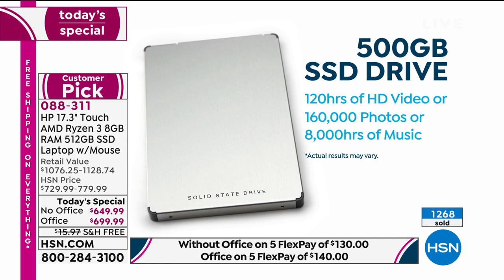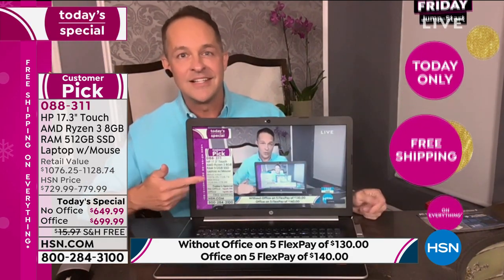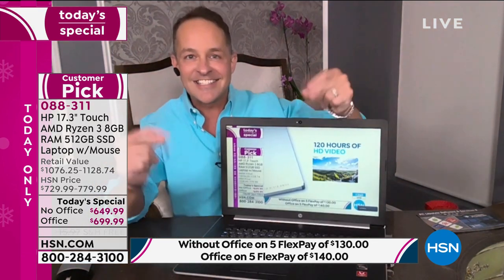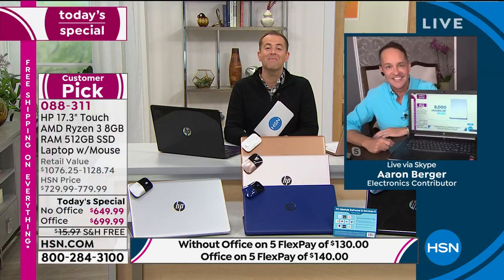Just think: 8,000 hours of music. And this computer weighs only 5.4 pounds — usually 17-inch computers are kind of heavy. So you're storing 120 hours of high-def video, 160,000 photos, and 8,000 hours of music on a computer that weighs 5.4 pounds. Even with 12 or 13 things open simultaneously, the streaming is still smooth. On a hard disk drive, closing Netflix and coming back might take three minutes. Here it's essentially instant — that's the demonstration of lighter, quieter, and faster because of the solid state drive. If it's taking three minutes, it's time for an upgrade.